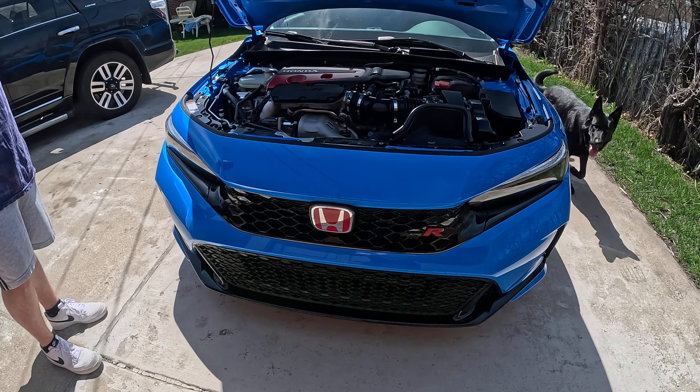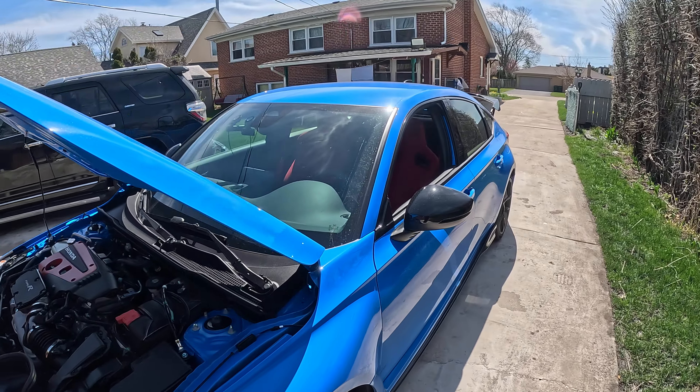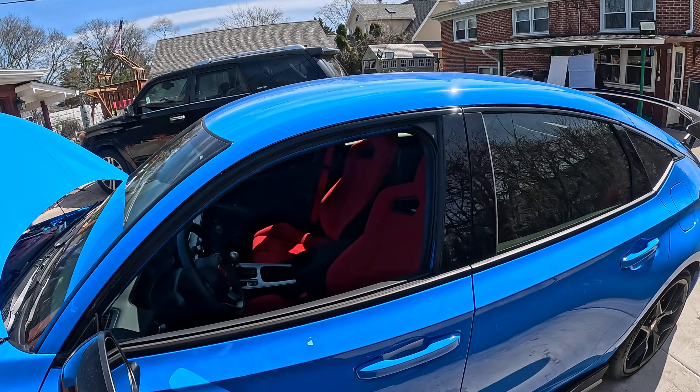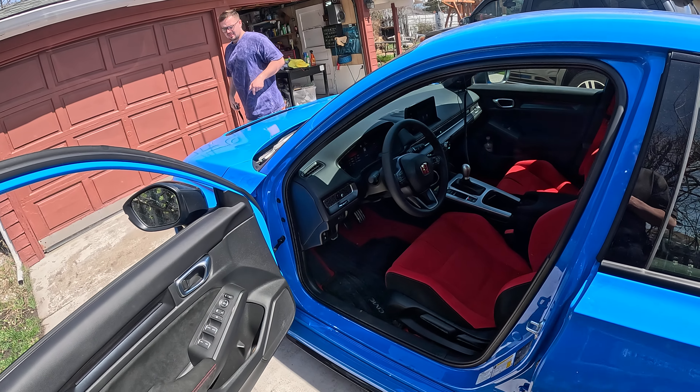That's how it looks in the front. 600 miles — he already put 600 miles on it, he got it brand new with five miles on it.